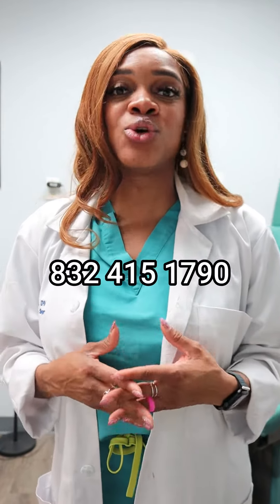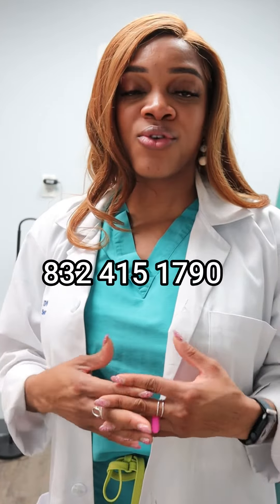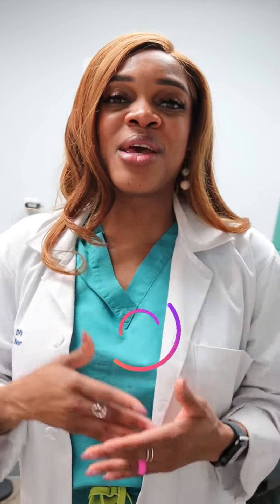This is the time to give us a call at 832-415-1790. Don't wait — this is the time that if we do the procedure now, we can get you healed by the summertime. It is a day procedure, meaning you come in that day, you leave that day. There's no downtime, you're walking with your shoes, and we're just teaching you how to take care of it till it heals.